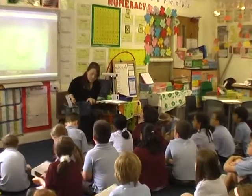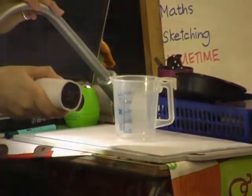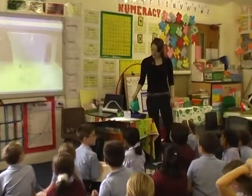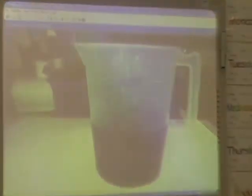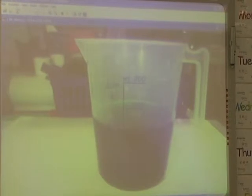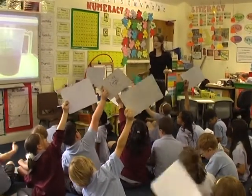We're going to use this to help us see if we can measure the amount of liquid that I am pouring in. What kind of units? What are we measuring? Is it litres? Is it gallons?